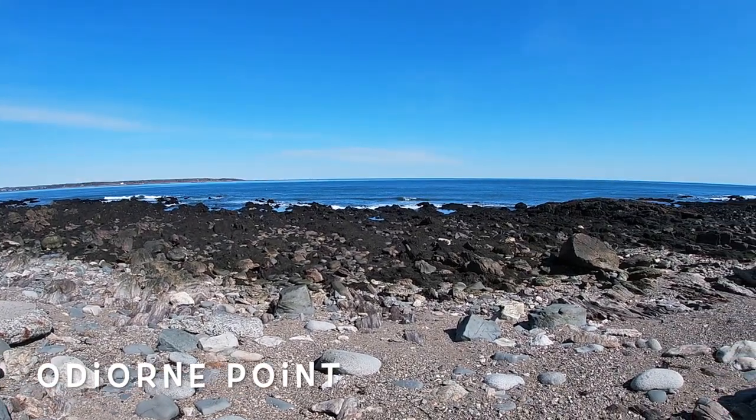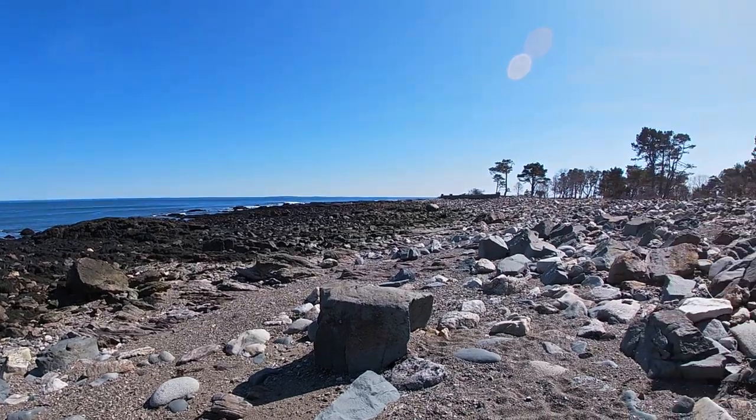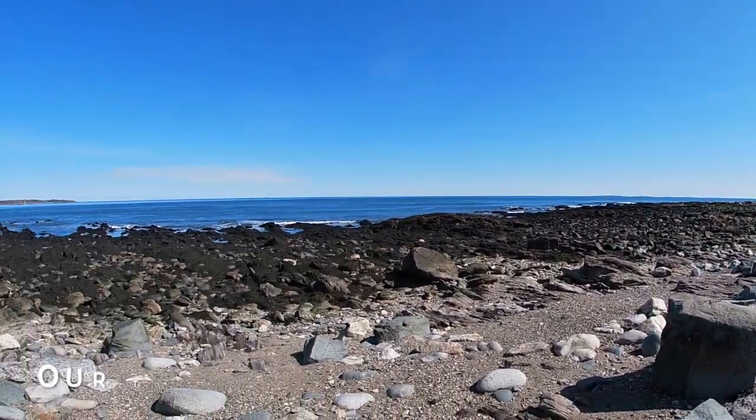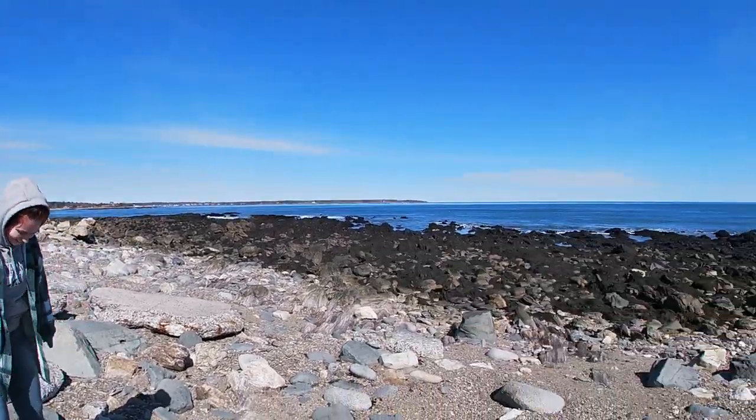Hey kids! Today we're going to be tide pooling at Odeon Point. We're going to be showing you the different tidal zones and what you can find in each of them. Our tide poolers today are going to be Miss Caitlin and Miss Jessie. They're going to help us find some really cool stuff.